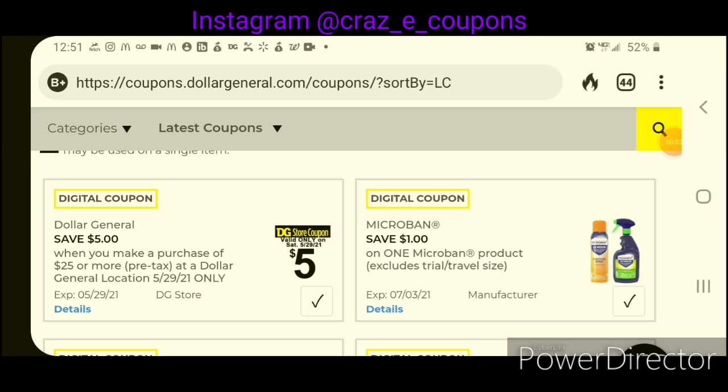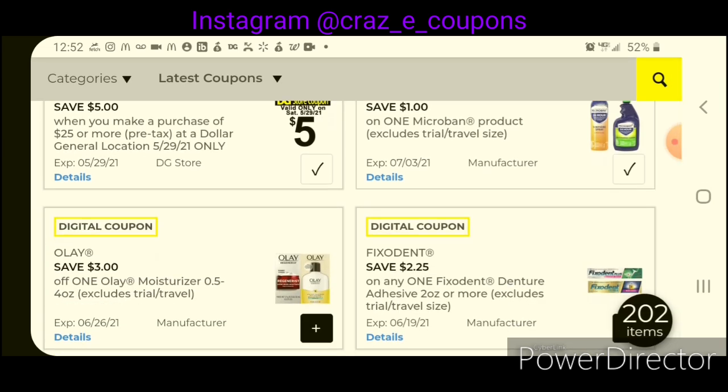We're going to jump right into these new Dollar General digital coupons. You want to make sure you clip your 5-off-25 for this Saturday, May the 29th at Dollar General. Next up, we have a dollar off one Microband product. The sprays are priced at $3.25 — after the coupon, that will leave you paying $2.25. That's a pretty good deal; I think at Walmart they were on clearance for about $4.